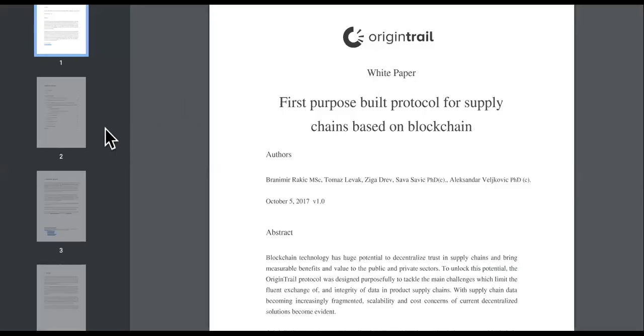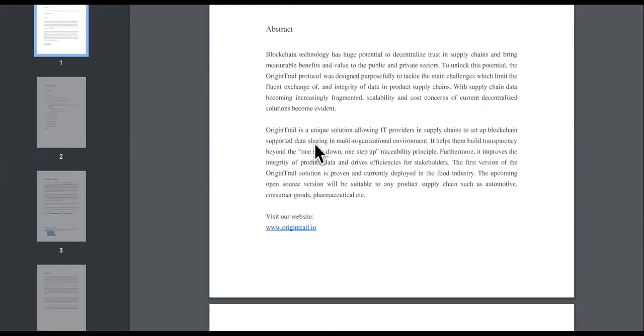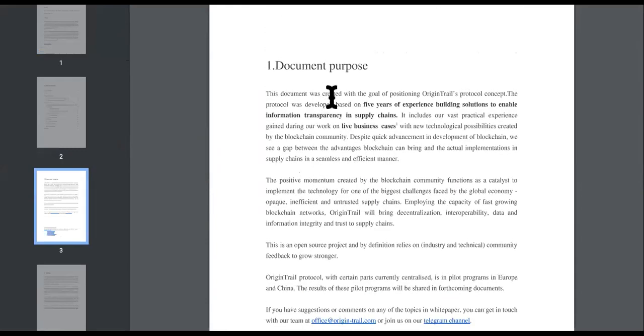Before we go, we're going to check out the white paper and the roadmap. The white paper is the first step to knowing the value of a cryptocurrency and whether you should invest into it or not. This document was created with the goal of positioning Origin Trail's protocol concept. The protocol was developed based on five years of experience building solutions to enable information transparency in supply chains.